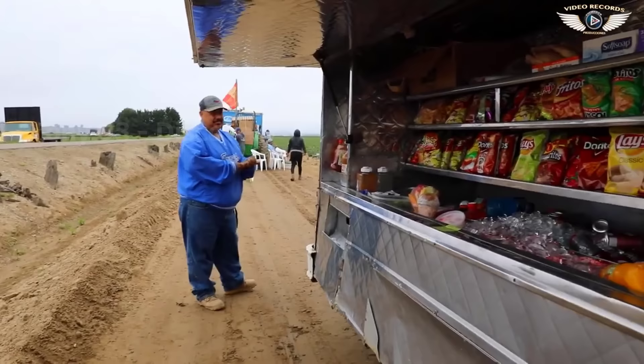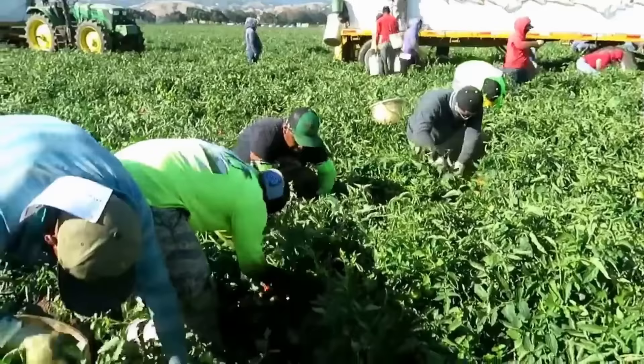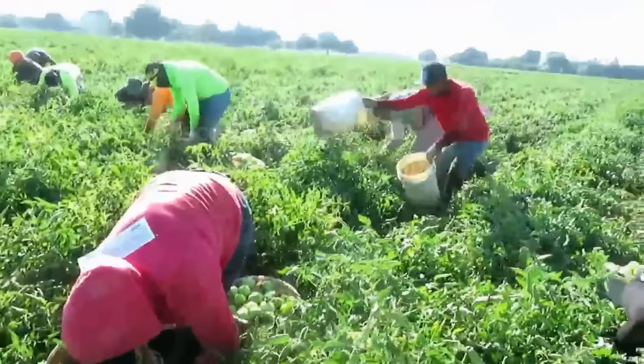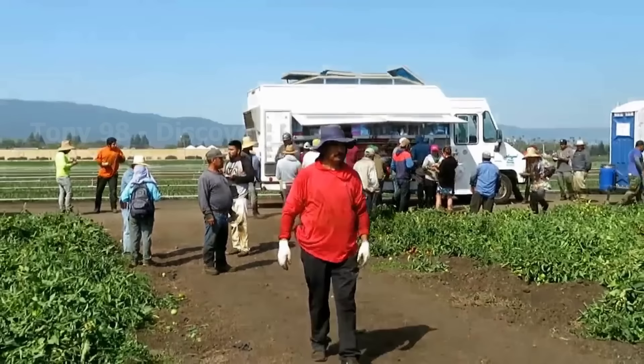Next, we will go to a tomato farm in Florida to see how millions of tomatoes here are harvested. During the harvest season, 450 workers will be hired to work on this farm and most of them are Mexican. The income that these workers receive is around $13 to $17 per hour. After about four hours of continuous work, the workers here will be provided with a free snack.